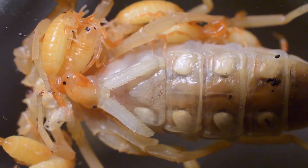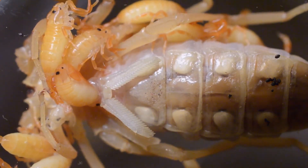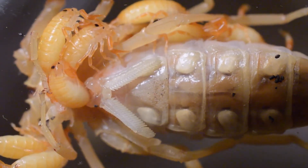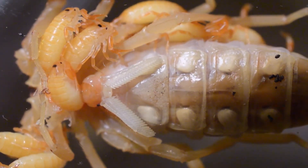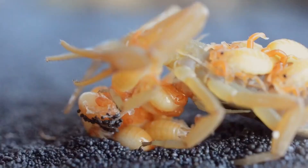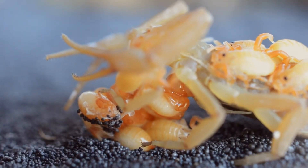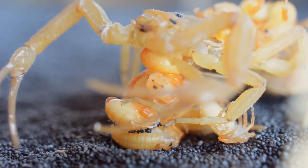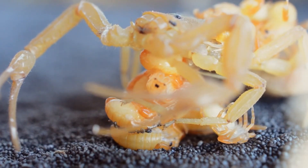Hatching their eggs internally, female scorpions give birth to live young. Brood sizes range from two to a hundred, the exact number determined by a range of environmental factors that remain unknown to science. Carried on their mother's back, the young will remain dependent on her until the first shedding of their skin.